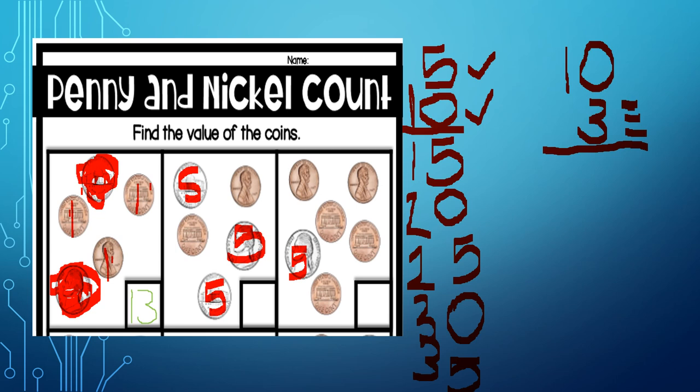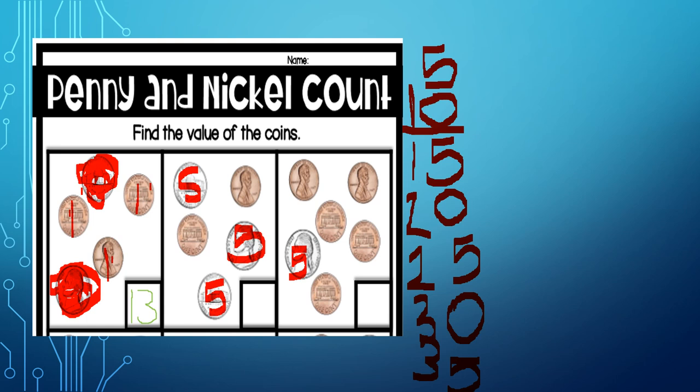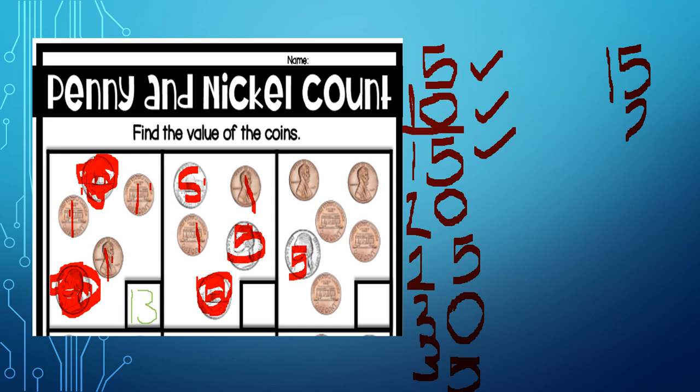We're gonna do the second one together. Five, ten — we've counted the first two nickels. Now fifteen — so we have fifteen cents in nickels. How many pennies do we have? We count pennies by ones: one and one, so we have two pennies. Fifteen... sixteen, seventeen. So how much do we have there? Seventeen cents.